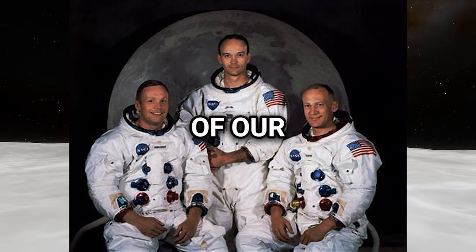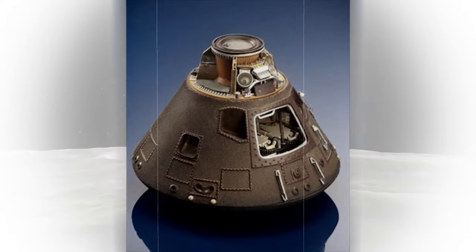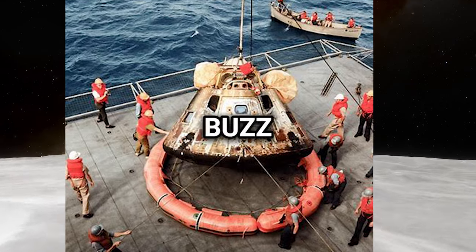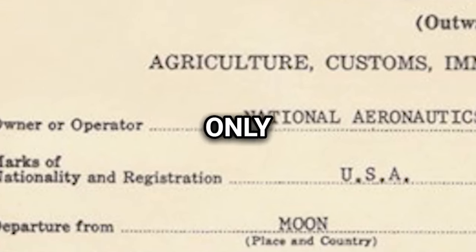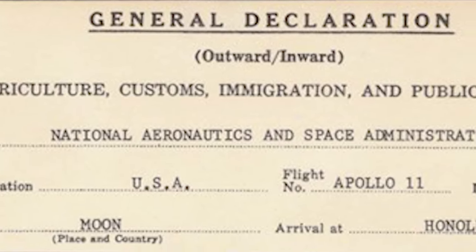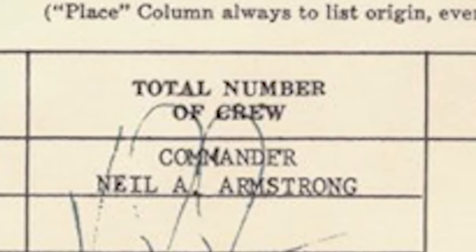Bureaucracy Triumph: Even the most extraordinary voyages are tethered to the mundane rituals of earthly existence. 50 years ago, amidst the jubilation of their return from the lunar frontier, the Apollo 11 astronauts found themselves confronting the banality of customs procedures. As Neil Armstrong, Buzz Aldrin and Michael Collins touched down on July 24th, 1969, they were met not only by the embrace of gravity, but also by the paperwork of international travel. The astronauts declared their celestial cargo — moon rocks, lunar dust and other extraterrestrial treasures — upon landing at the Honolulu airport in Hawaii. Their customs form humorously detailed their flight route, which included a pit stop on the lunar surface.